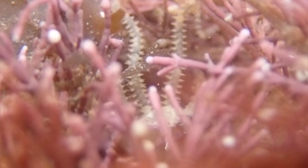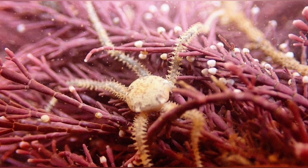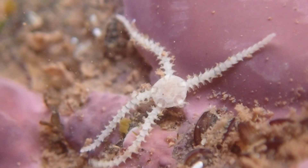Brittle Stars can drop an arm when being attacked by a predator. This process is known as self-amputation, and when the star is threatened, the nerve system tells the collagenous tissue near the base of the arm to disintegrate. The arm eventually regrows, which is a process that can take weeks to months depending upon the species.